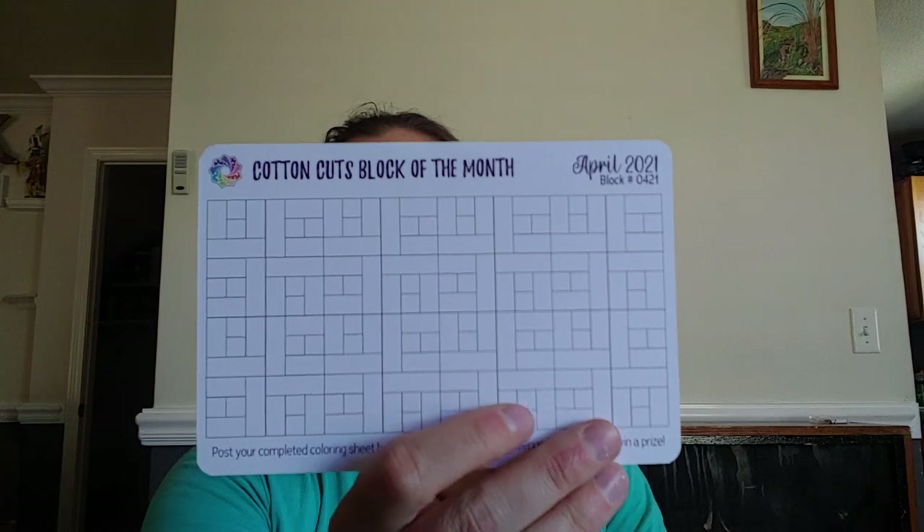If you post your completed coloring sheet by April 30th using hashtag CC Color Challenge, you can win a prize. They made it a matte finish this time so you can actually color it, unlike the more glossy ones they used to send. You can kind of see how really glossy the old ones were. So the new matte one you can actually color in.